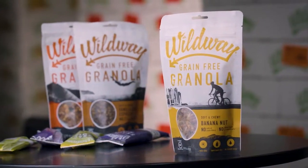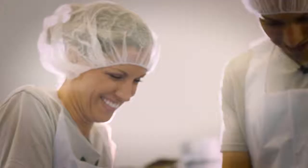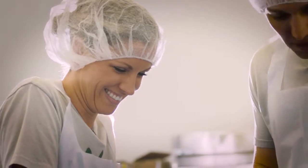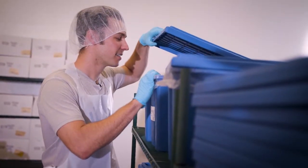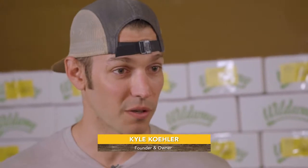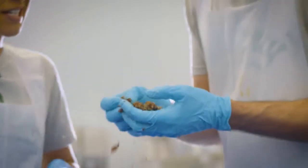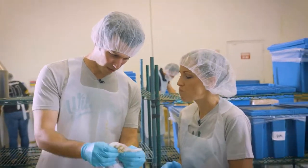Wild Way is a San Antonio-based company that brings a different approach to breakfast and snack foods. Their granola is grain free, gluten free, and packed with nutrient-rich ingredients. To fill us in on how it all got started, we sat down with founders and owners Kelly and Kyle Kohler. The concept started — they tried to make a bar using only real foods, no sweeteners or processed ingredients. It crumbled, and they were like, 'This still tastes really good.' So it evolved into this product they ended up calling granola.